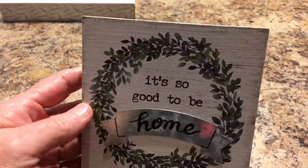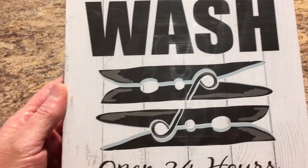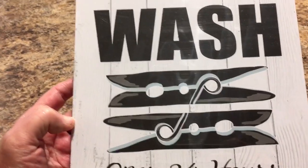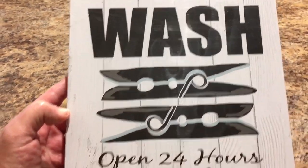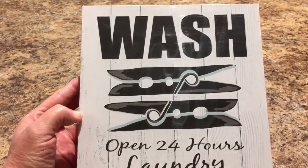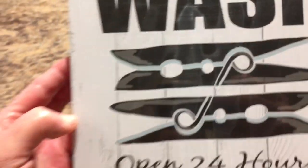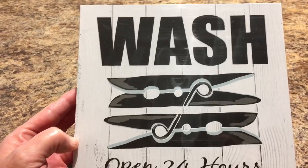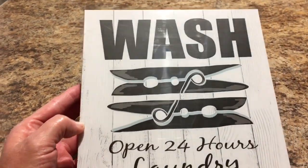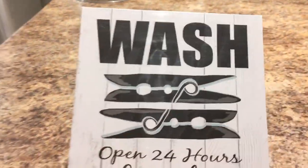I don't know if I sound excited or not, but I felt like I hit the lottery in this Dollar Tree. This next item is a 'Wash, Open 24 Hours' laundry sign with a little clothespin and a little blue in it. I'm glad they're bringing in the light blue turquoise colors — that's my favorite color, really the Tiffany blue. And it has a little place you can hang it. I thought that was cute as well.